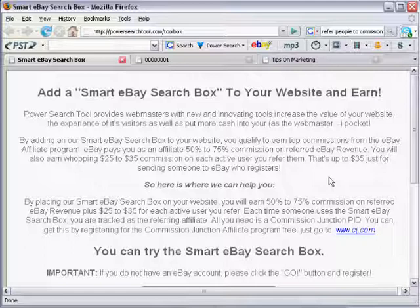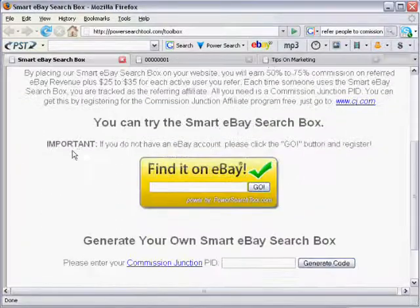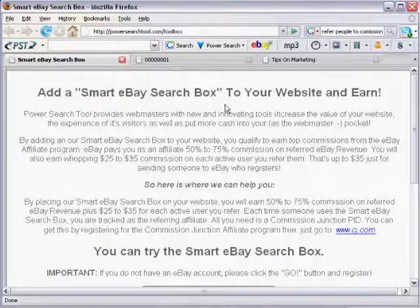All you need to do is paste that box onto your site and each time people search using the box, you'll earn a commission of $25 to $35 per referral that ends up joining eBay. Now if they don't join eBay but they spend money on eBay — they purchase or place bids — you'll earn revenue of 50 to 75%. You are ready to earn and you'll be tracked as the affiliate.